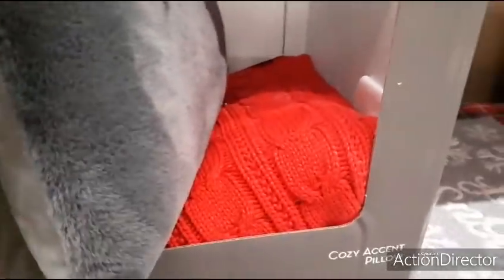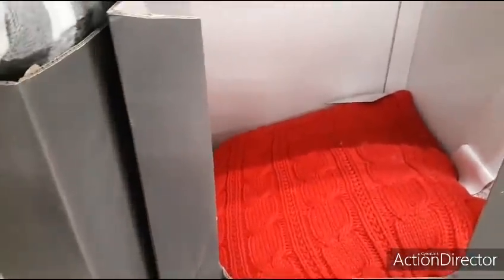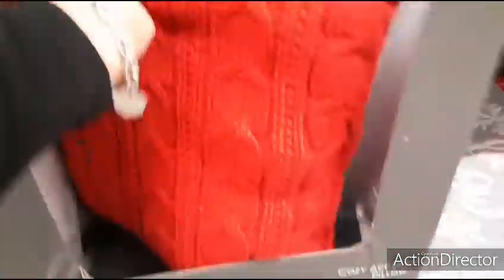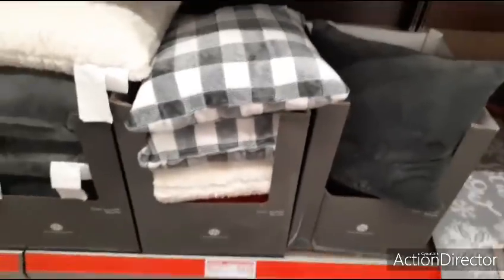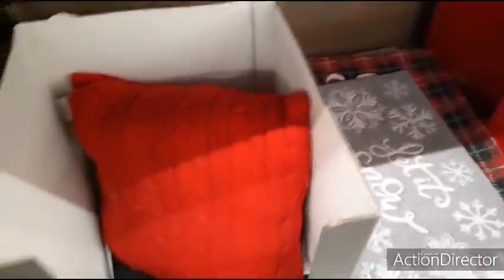Their accent pillows are $9.99. We're seeing the gray — you have the faux fur gray with the faux velvet as a backing. Then you have what I call the cable knit sweater throw pillow. I love it. For $9.99, that's probably one of the best prices I've seen. You're going back to the gray and white buffalo check, the all white, and the all gray. Not bad for $9.99, especially with the cable knit red throw pillow. Really, really cute.